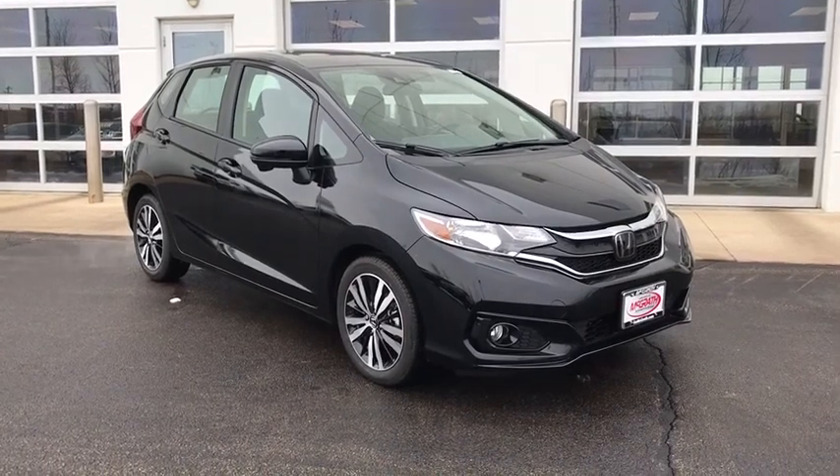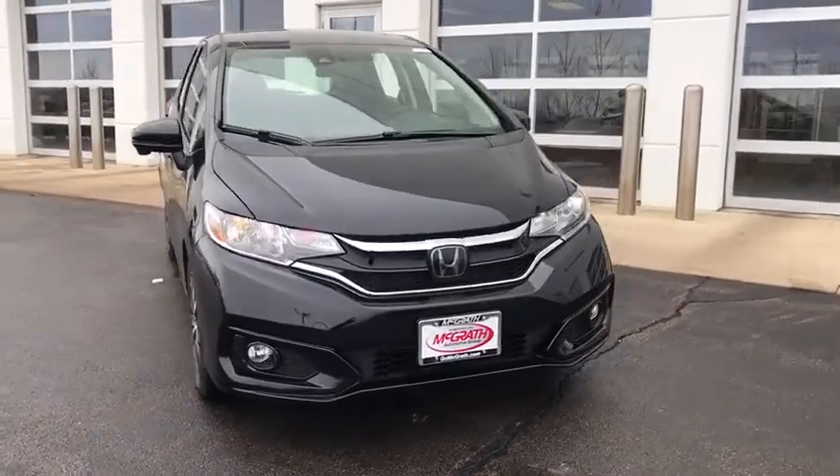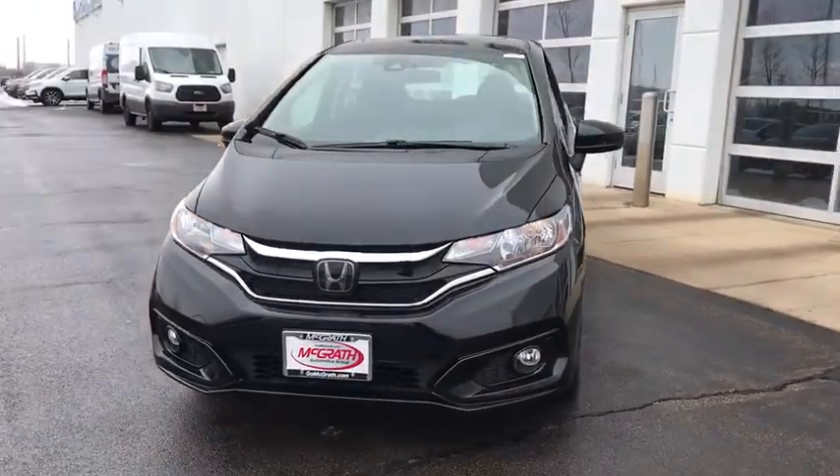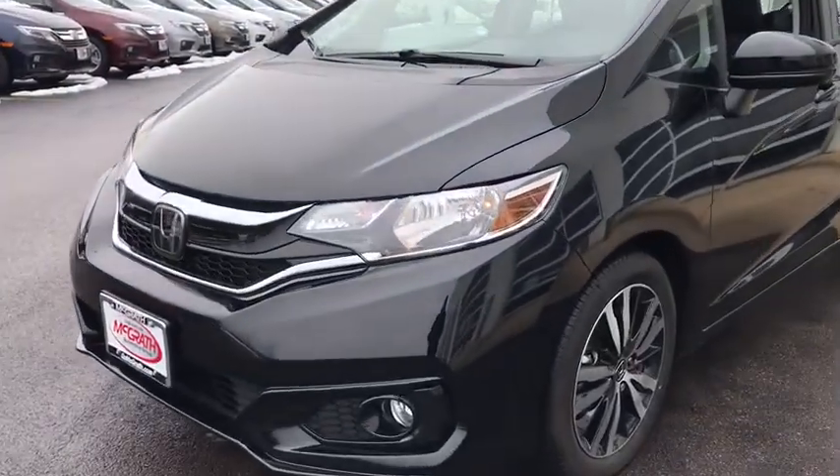Looking for the right vehicle? Check out the 2020 Honda Fit. The Fit was engineered to be useful, efficient, and reliable, but its most important attribute is its innate charm and coolness.